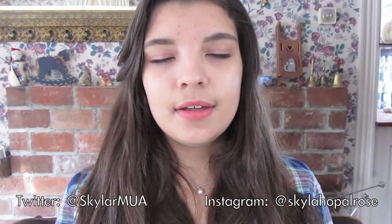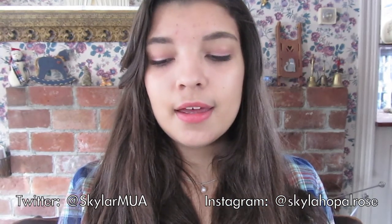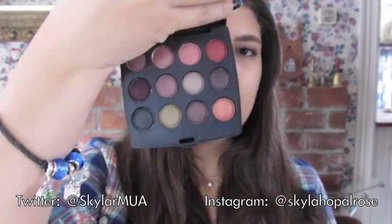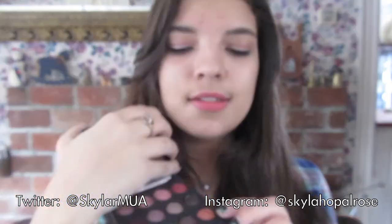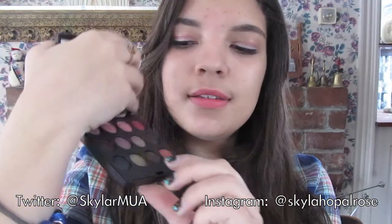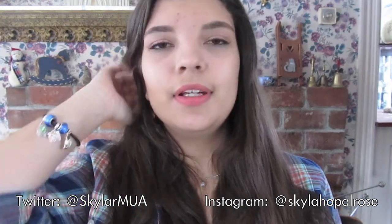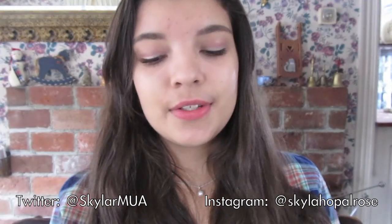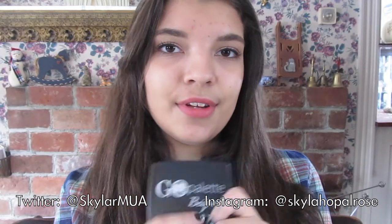The next product for my eyes is the Coastal Scents Go Palette in Beijing, and I got this because I thought it would be the perfect palette for fall. And even though fall is gone, I still do love using it. It consists mostly of pinks, and there's a plum color and a black. They're very pigmented, very soft and silky, and they go great with my Color Tattoo. I just love how compact it is — it's great for on the go.